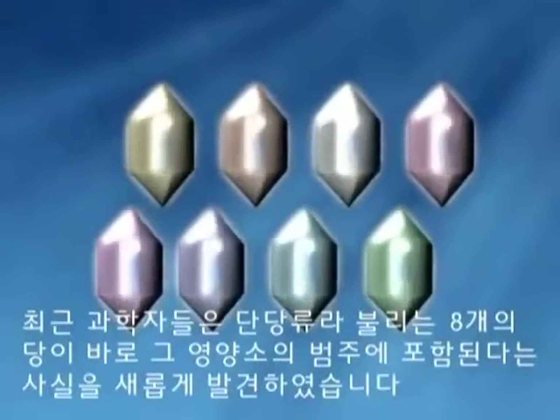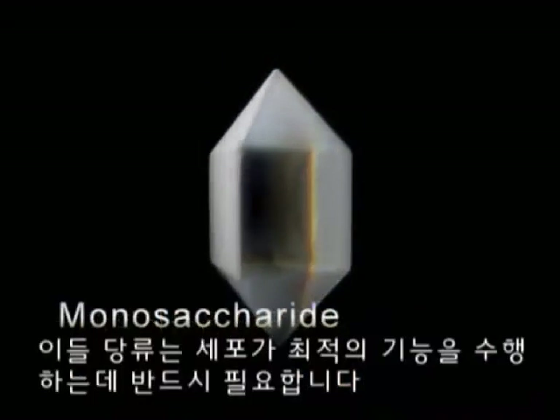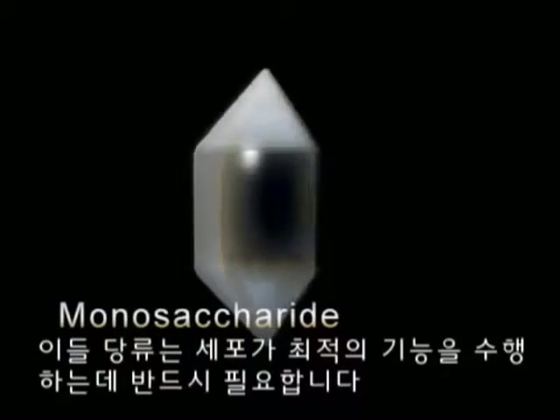Recently, scientists have discovered that there are at least eight sugars, called monosaccharides, that our cells also need for optimal function.